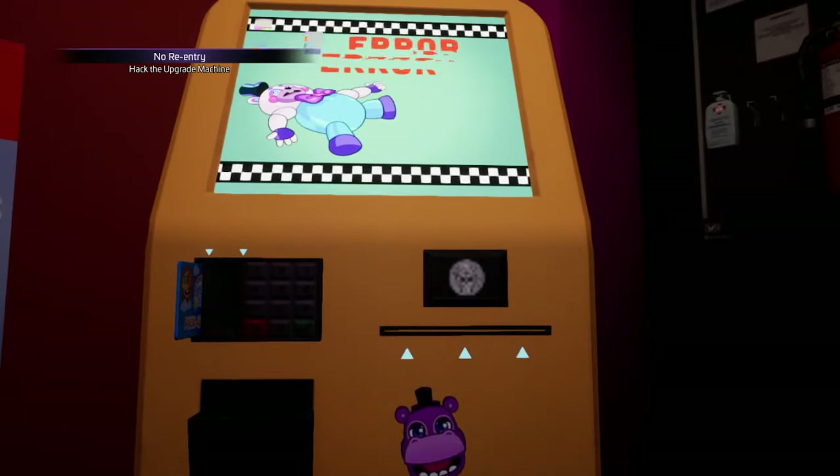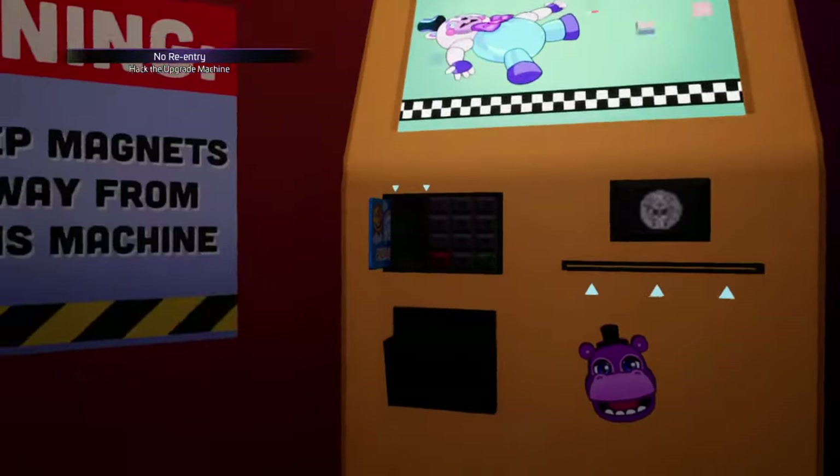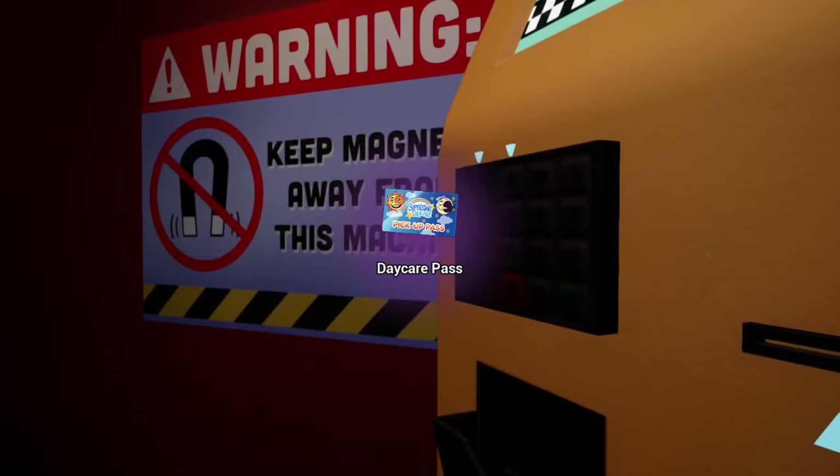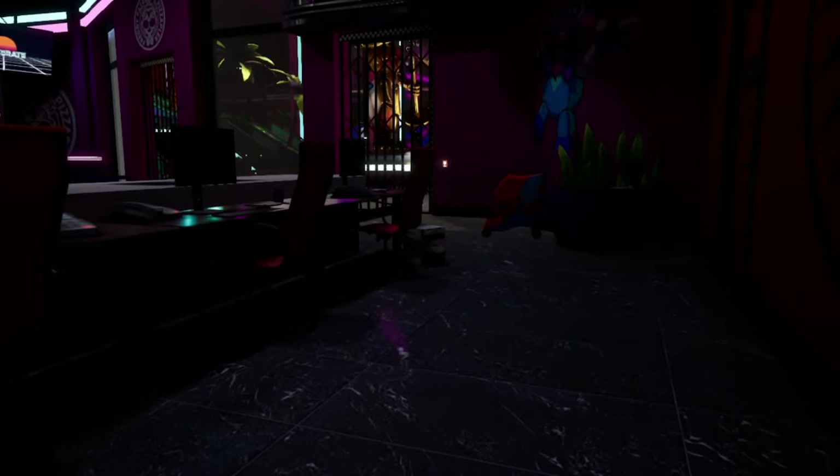Yes! The magnet scrambled the machine! Aw man, now it's some kind of daycare pass? That is great news. I will meet you in the daycare. The entrance is on the second floor balcony.